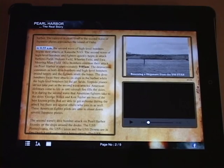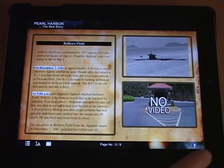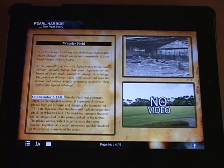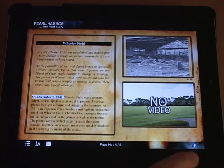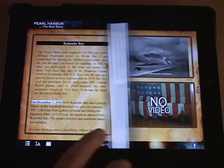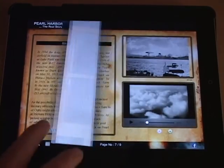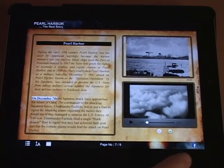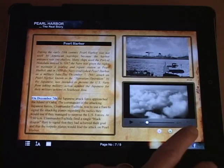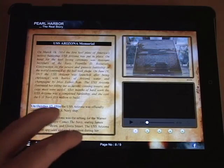Speaking of the other military bases on Oahu, the next five pages include general information about each of these locations. These locations include Bellows Field, Haleiwa Fighter Strip, Ewa Mooring Mast Field, Wheeler Field, Schofield Barracks, Fort Shafter, Naval Air Station Kaneohe Bay, Hickam Field, Pearl Harbor, and there's also a page with information on the USS Arizona Memorial and the USS Utah Memorial.